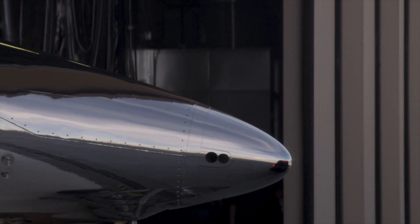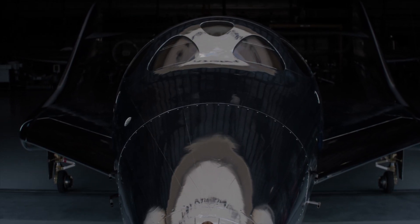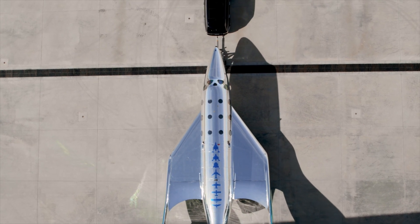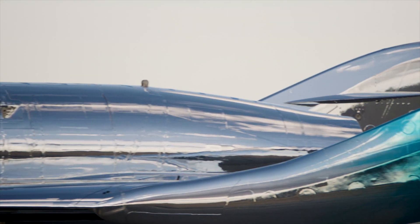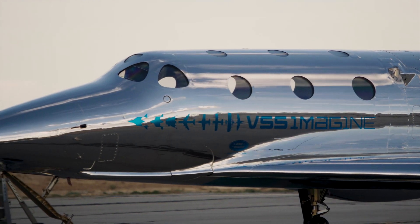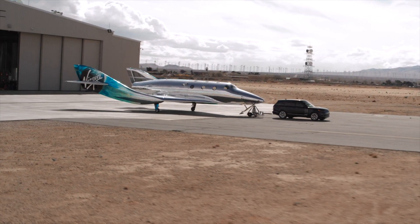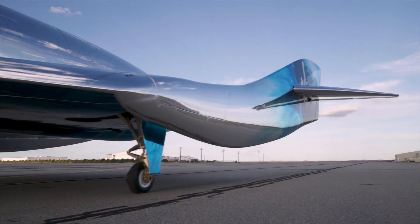Our new spaceship's stunning chrome-effect livery is a fascinating example of form, function, and thoughtfulness working in perfect harmony. Our engineers originally specified that a reflective material is needed on certain parts of the spaceship to protect it from the heat of the rocket motor. We loved the look of it so much that when we built Spaceship Unity, we used more of the chrome than strictly necessary for a great visual effect. We noticed that the spaceship became at one with its natural environment by reflecting it, whether on the ground, in the air, or in space.